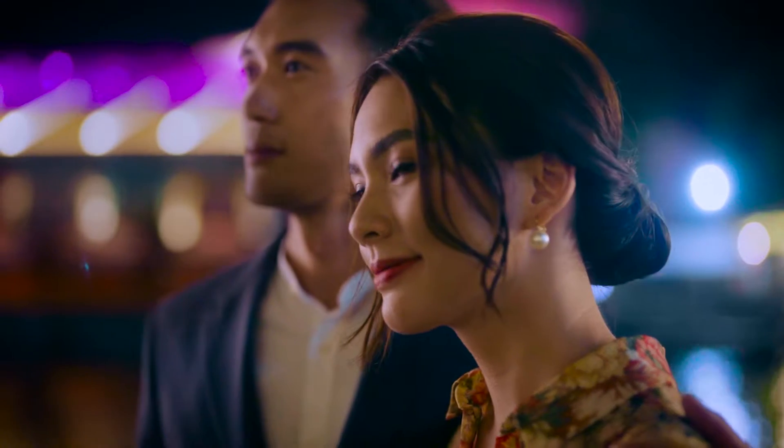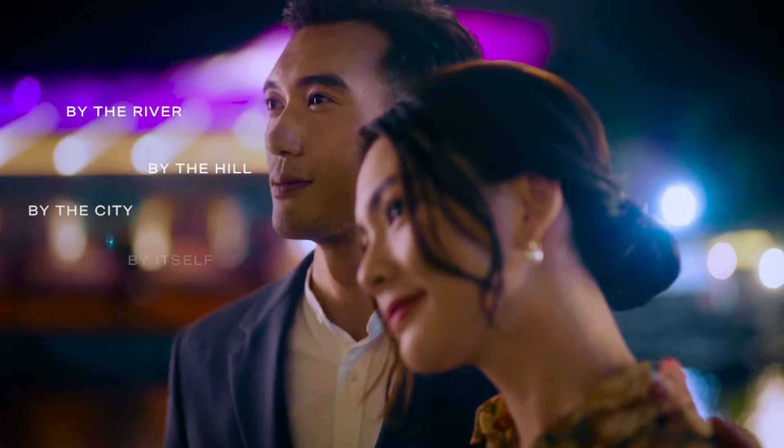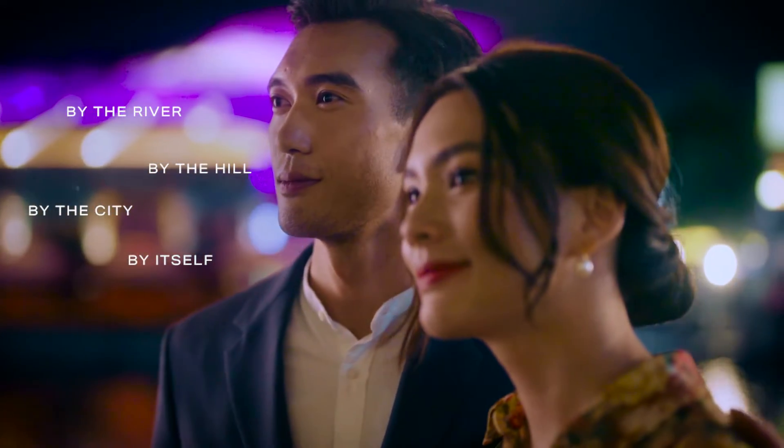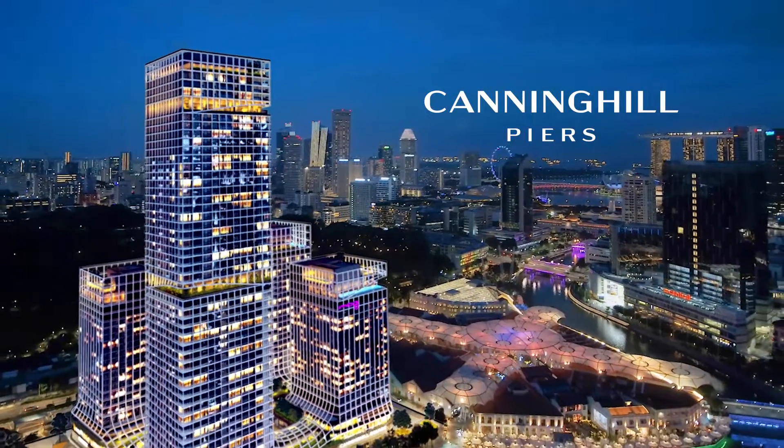The Singapore River story turns a bold new chapter with a luxury home at Canninghill Piers. Where better to ride your future than on the banks of history? Canninghill Piers.